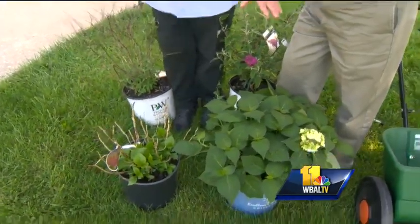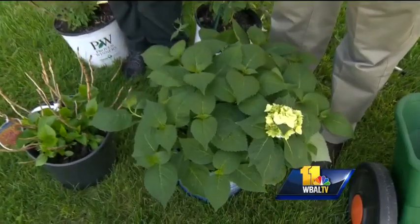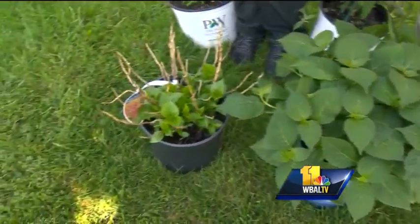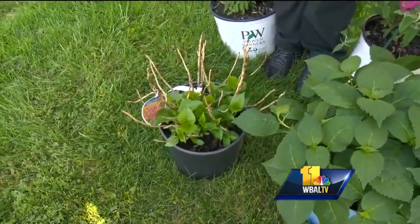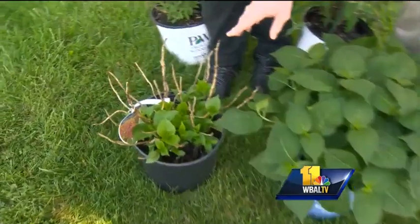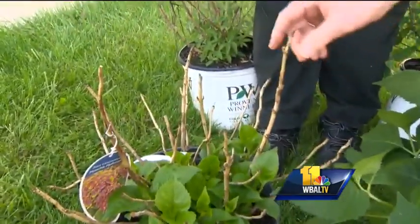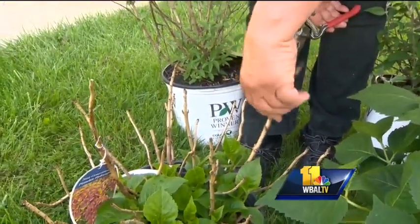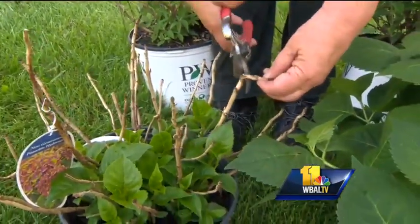These are hydrangeas. This is what they would normally look like now — even starting to flower. Some of the ones we had out in our yard got hit by a couple of those late freezes and frosts. Oftentimes you will see them all winter and they will be sprouting leaves. Should you be seeing leaves by now? We are into June — you should be.